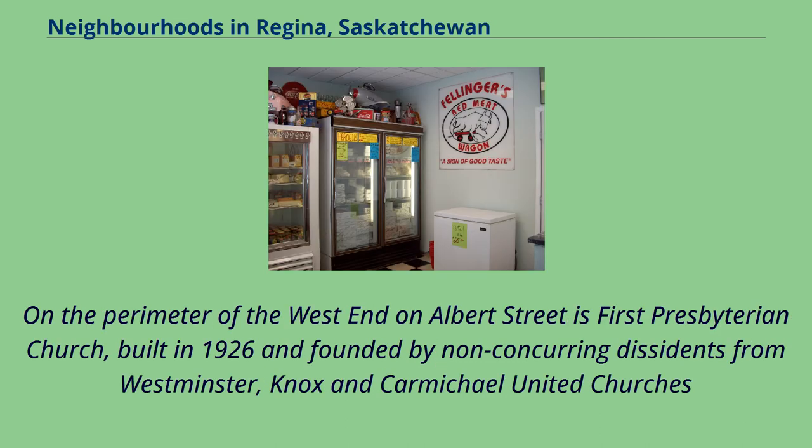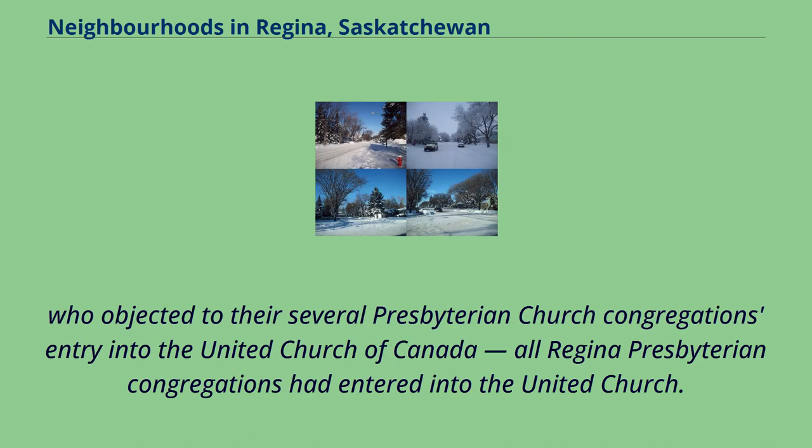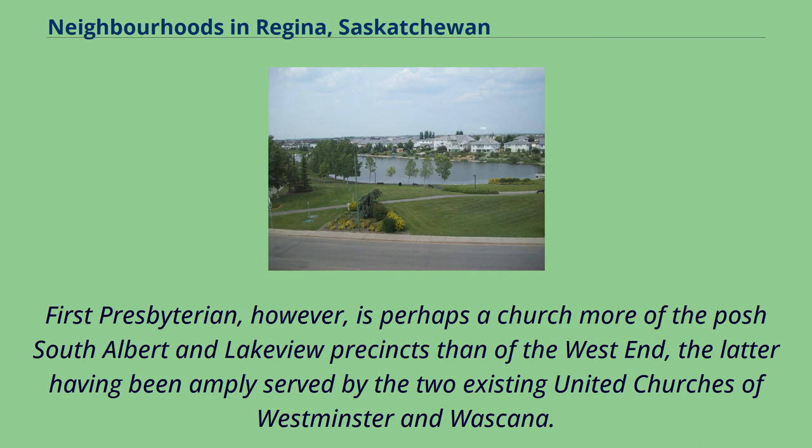On the perimeter of the West End on Albert Street is First Presbyterian Church, built in 1926 and founded by non-concurring dissidents from Westminster, Knox, and Carmichael United Churches, who objected to their several Presbyterian Church congregations' entry into the United Church of Canada — all Regina Presbyterian congregations had entered into the United Church. First Presbyterian, however, is perhaps a church more of the posh South Albert and Lakeview precincts than of the West End, the latter having been amply served by the two existing United Churches of Westminster and Wascana.